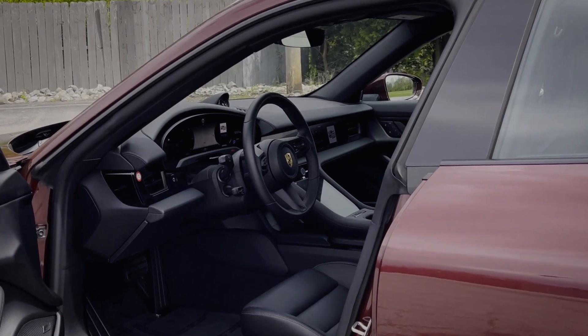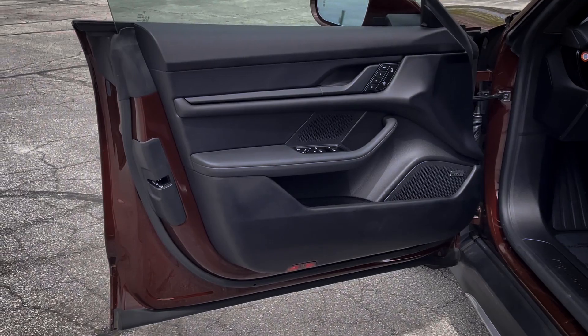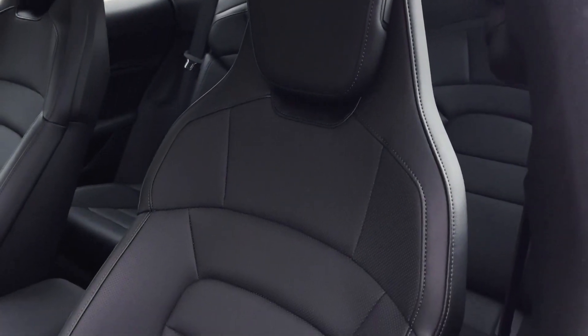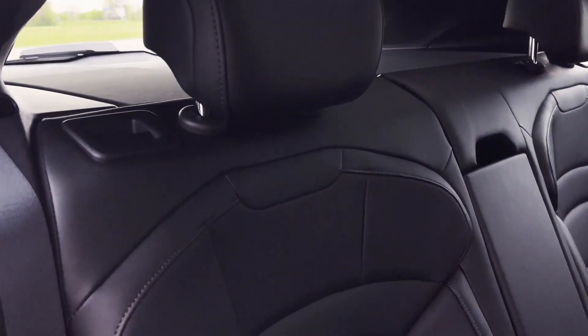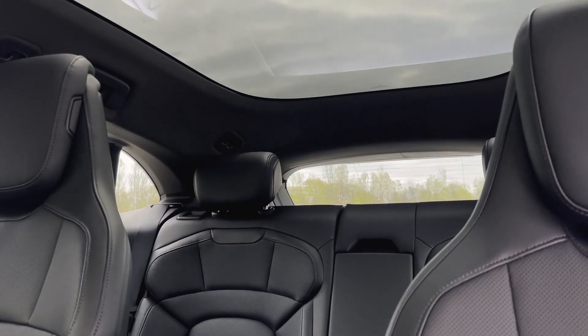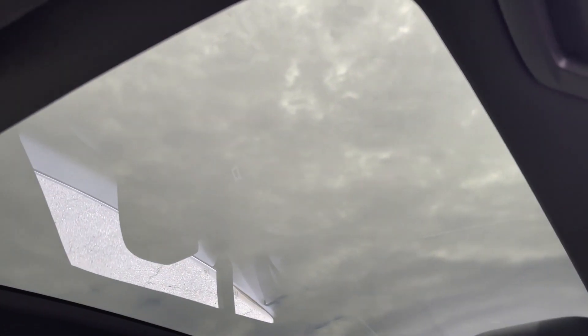The cabin of the Taycan greets with a meticulously crafted interior that blends luxurious materials with a driver-focused layout. Previous Porsche enthusiasts will feel entirely at home. With soft leather seats that hold you in place, both front and rear, the Taycan feels like it's made for silent, all-terrain activities. The Taycan's use of an entirely glass roof lends to the feeling of a wide-open atmosphere.